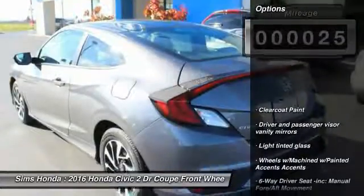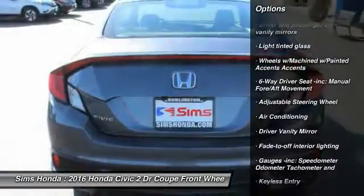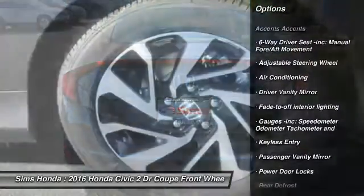Here are some of this vehicle's great options: keyless entry, traction control, anti-lock braking system, stability control, backup camera, air conditioning.